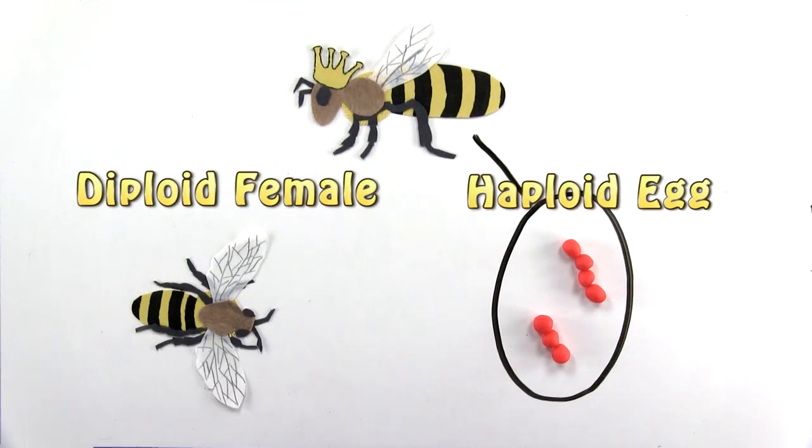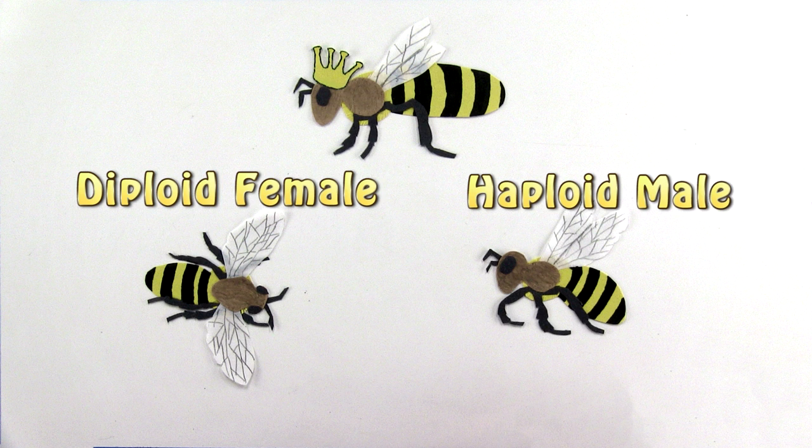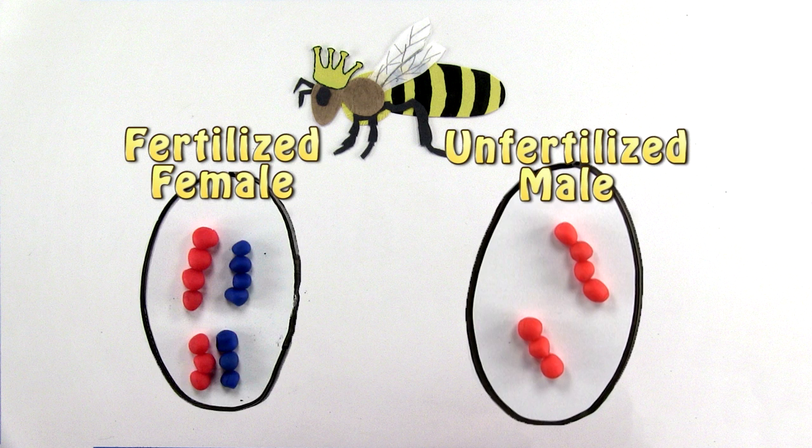If the haploid eggs are left unfertilized, then haploid males will be born. Basically, this haploid condition means that fertilized eggs produce females, and unfertilized eggs produce males.